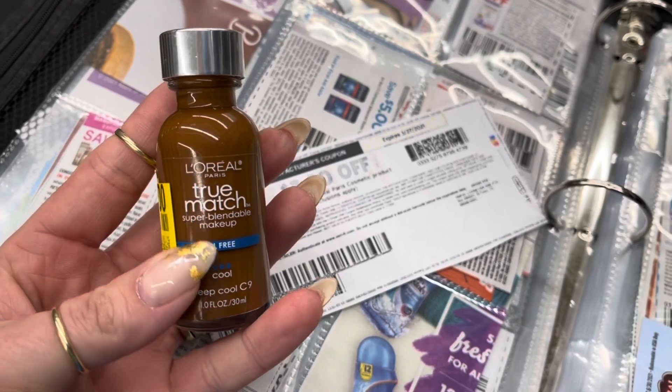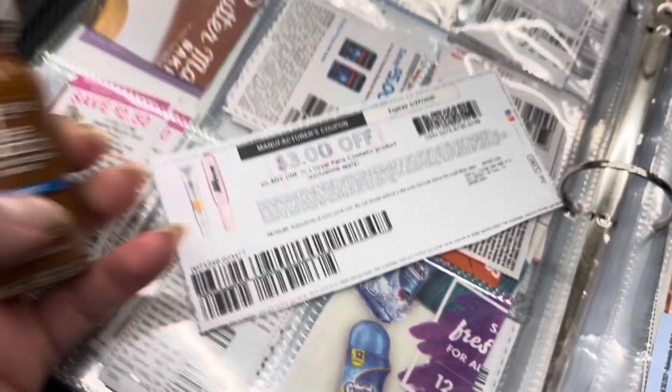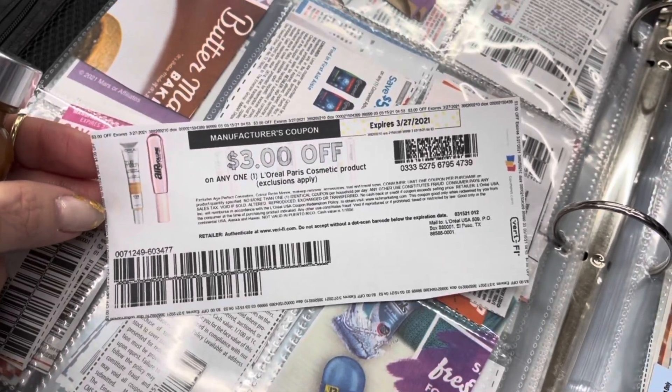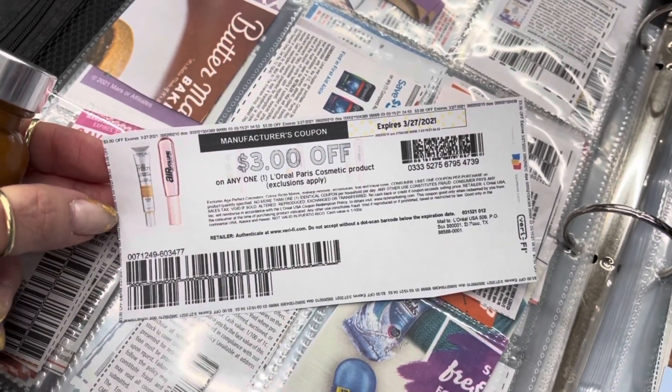I found this L'Oreal True Match clearanced for a dollar. I'm going to use this $3 off any one L'Oreal Cosmetic coupon, giving me $2 in overage.